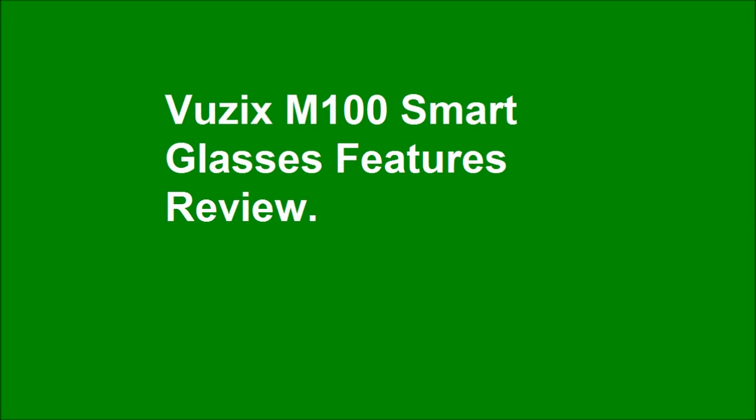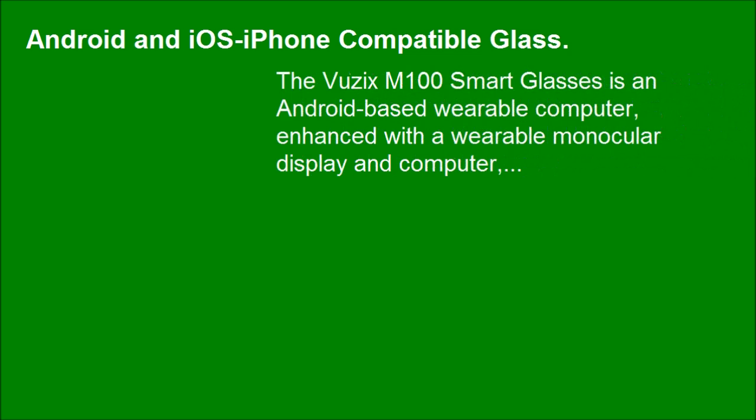Vuzix M100 Smart Glasses Features Review. The Vuzix M100 Smart Glasses is an Android-based wearable computer, enhanced with a wearable monocular display and computer.